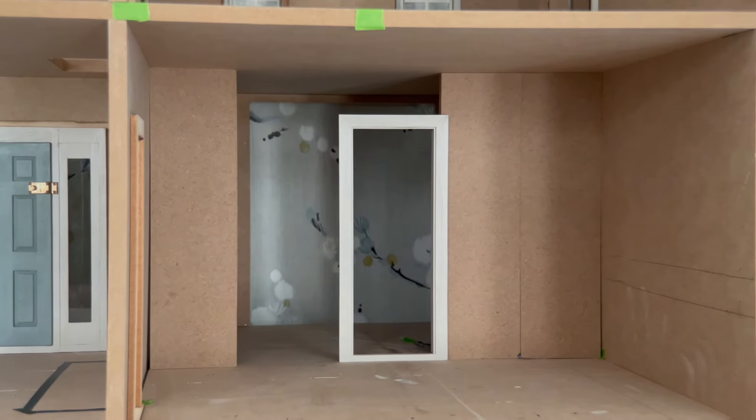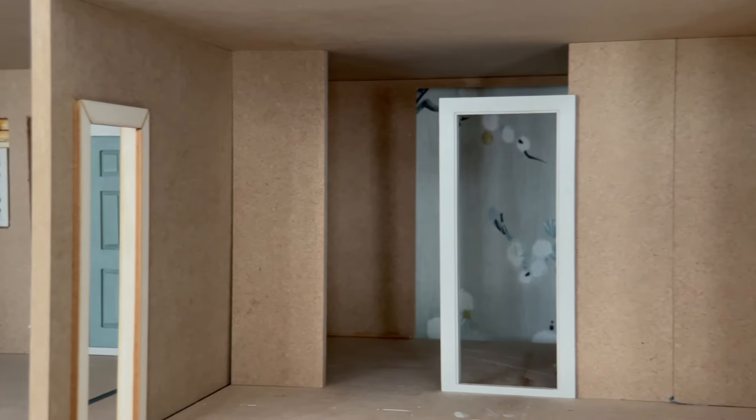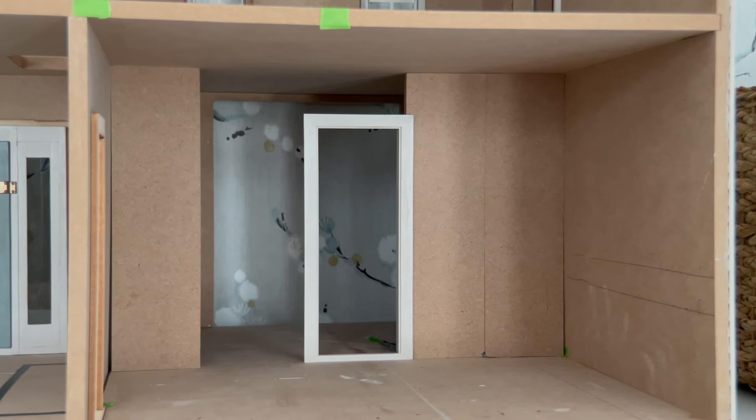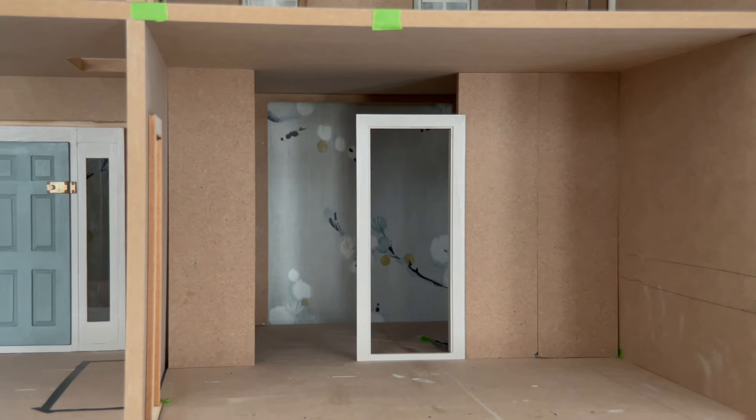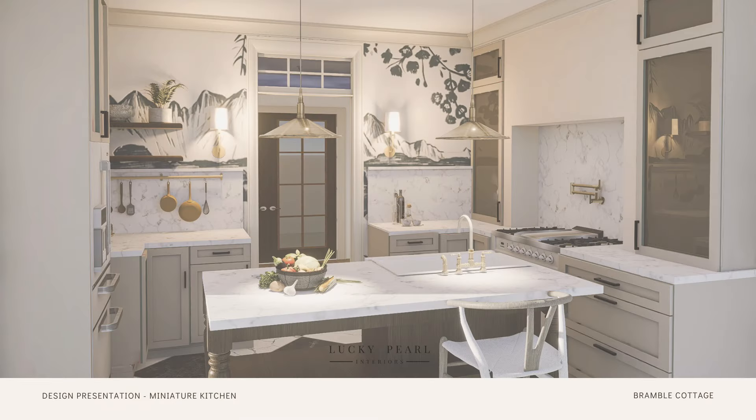Hi everyone and welcome back to another installment in the Bramble Cottage series. Today's video is going to be slightly different as I introduce you to the first design plan for the dollhouse's interior. I will shift between interior and exterior work, so do not worry as there are plenty of projects left to complete on the outside.